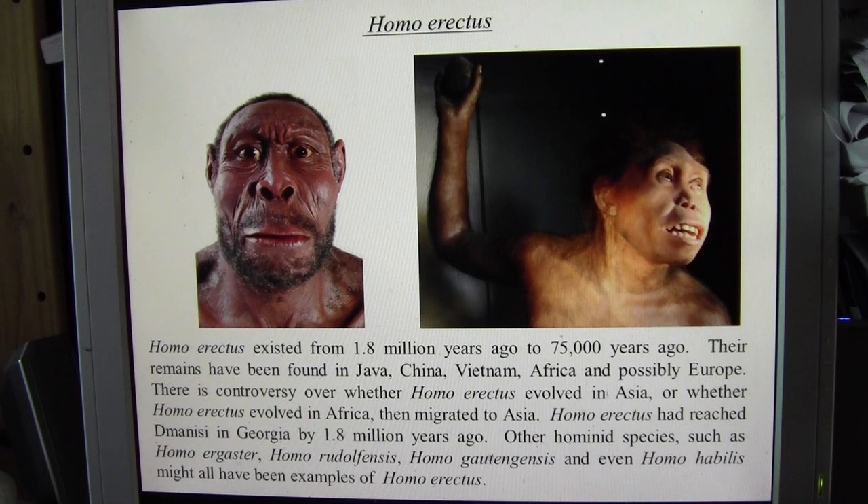Homo erectus were quite widespread, possibly as far back as 1.8 million years ago. There is controversy over whether Homo erectus evolved in Asia after a subsequent hominid came out of Africa, or whether Homo erectus evolved in Africa and then migrated to Asia. It is possible that other hominid species such as Homo ergaster, Homo rudolfensis, Homo gautengensis, and even Homo habilis might all be examples of an evolving Homo erectus lineage going back close to 2 million years ago.